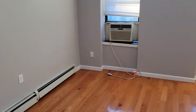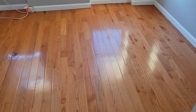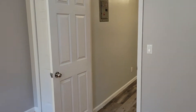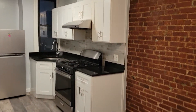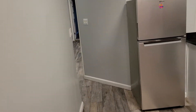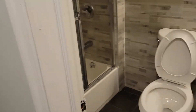This apartment's excellent for roommates — it's all separate bedrooms, one in the front, two in the back. There are closets, beautiful real hardwood floors. This bedroom fits a queen-size bed, pretty much all of them do. You get the exposed brick, nice lights, stainless steel appliances, and a full bath with a tub and a window.